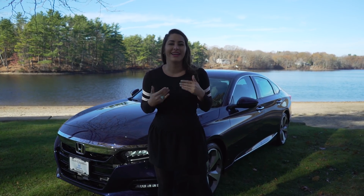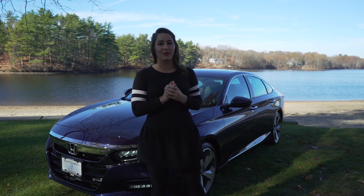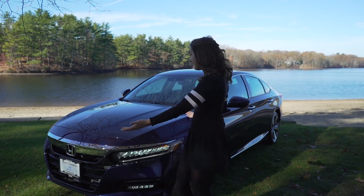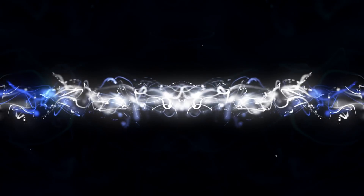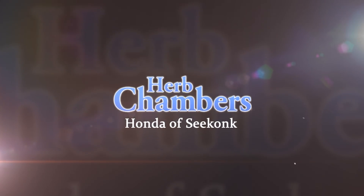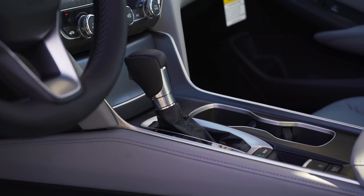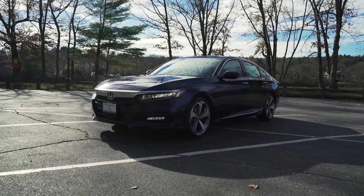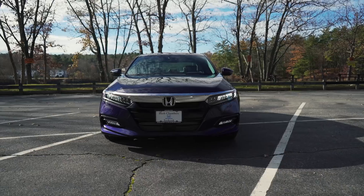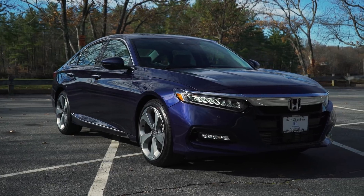What's up Honda fans, I'm Honda Laura and today we're doing a review on the 2018 Honda Accord in the touring trim level, so let's get it going. Thank you to Herb Chambers Honda of Seekon for letting us take out the new Accord today.